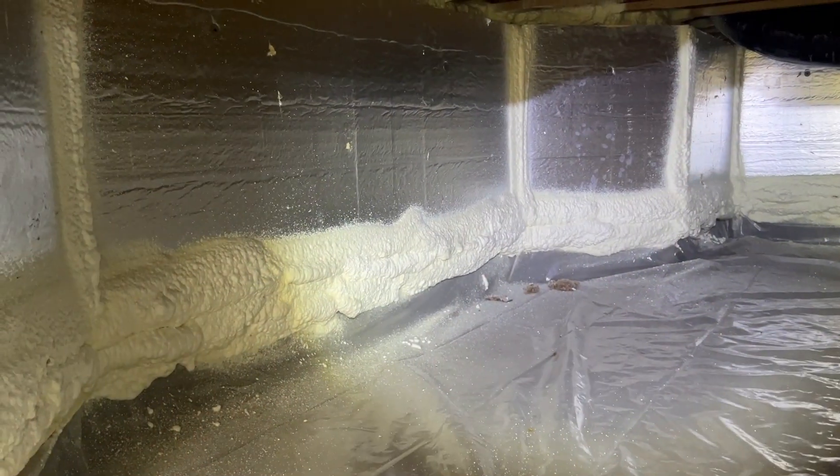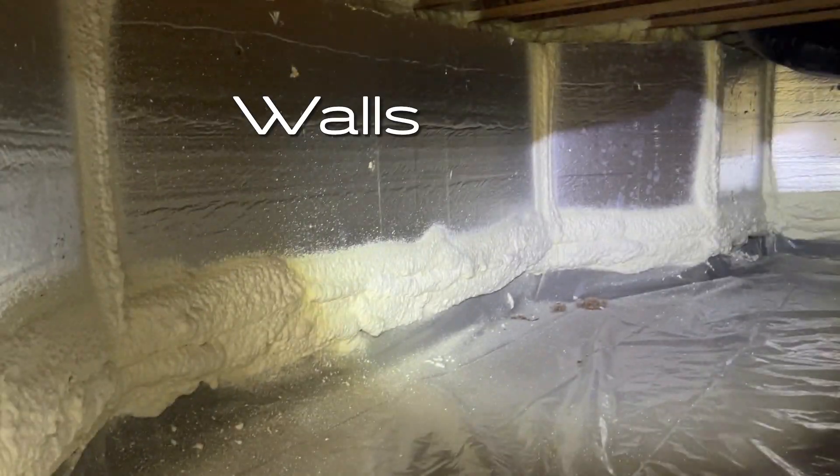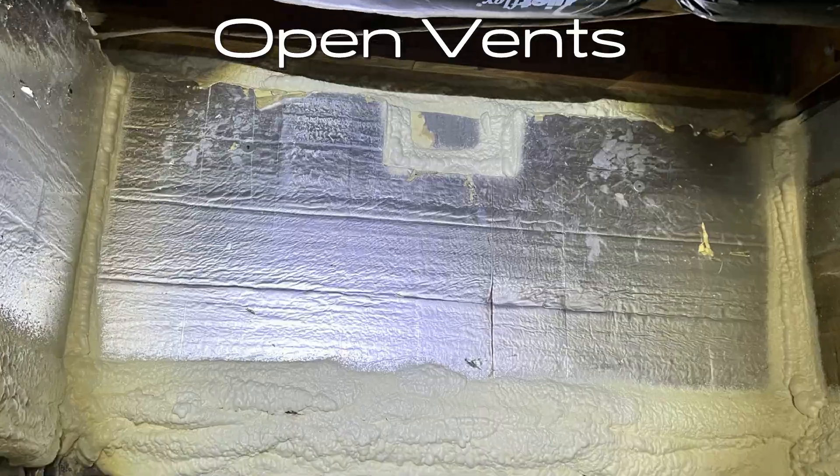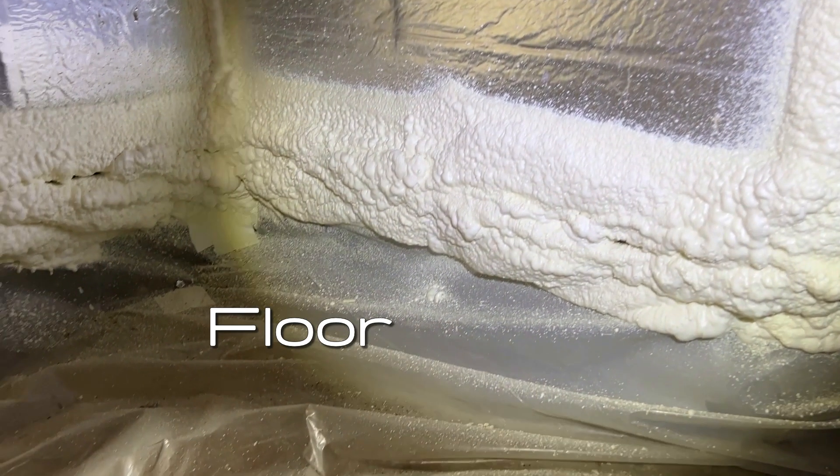When it comes to a crawl space, there are four main places you need to be concerned about: the walls, the header area — also known as the rim joist — any open vents in the foundation wall, and the floor.